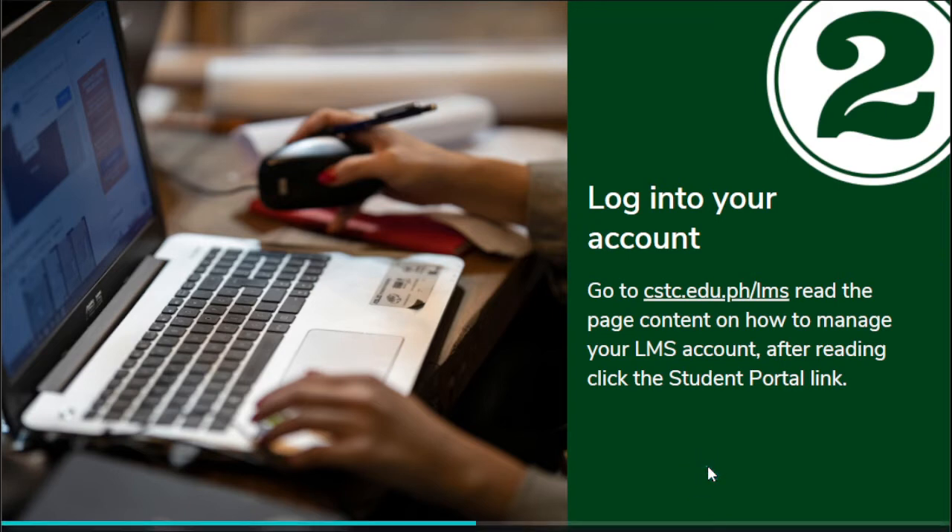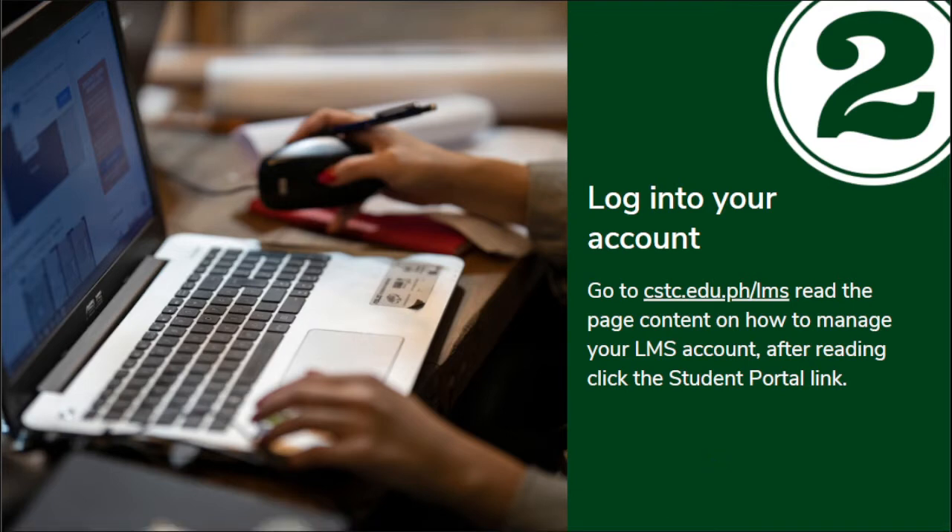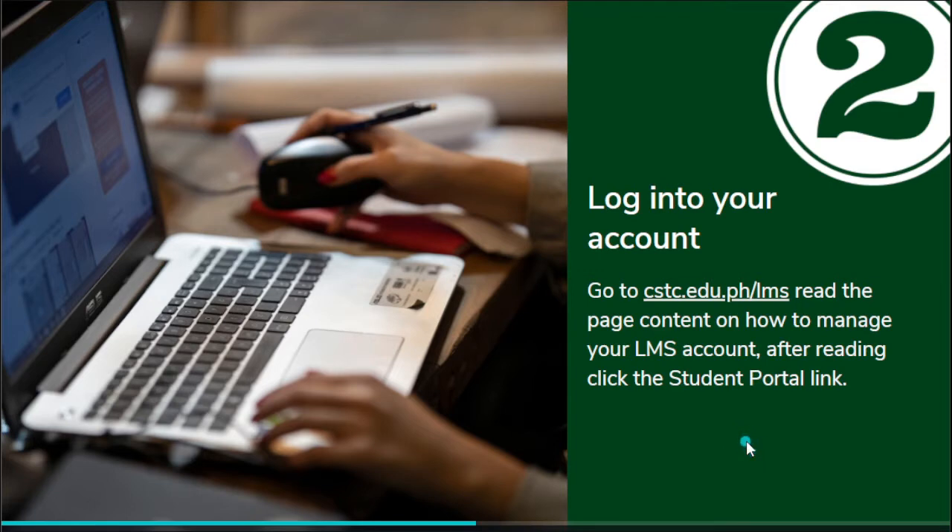You need to go to cstc.edu.ph/LMS. Read the page content on how to manage your LMS account — marami kaming guidelines content regarding your LMS account. After reading that, you need to click the student portal link. That is step two.